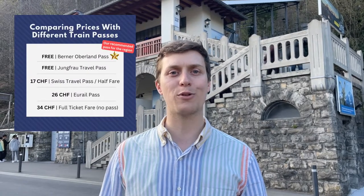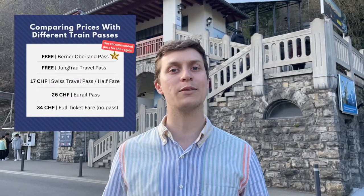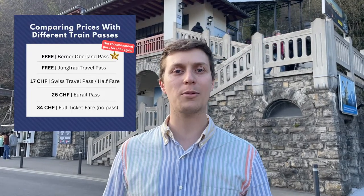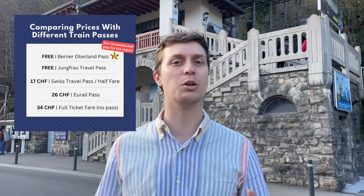The tickets for the Hardekulm are pretty affordable — up to 34 francs if you have no discount. If you have the Bonus or Bahn pass, it's free. If you have the Swiss Travel Pass or the Half Fare Card, it will be 17 francs. So this is the Interlaken Ost train station.